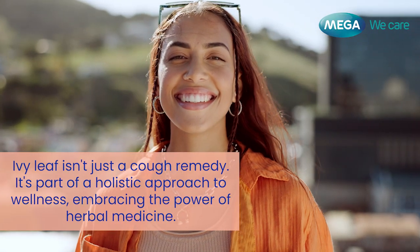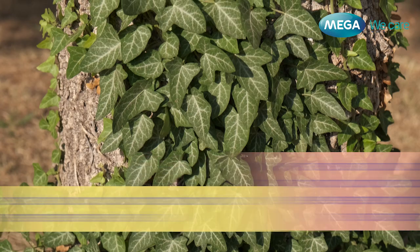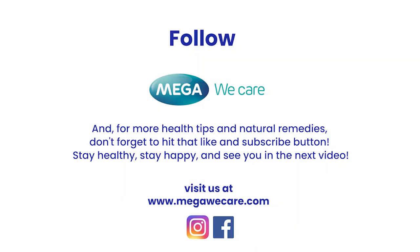Ivy Leaf isn't just a cough remedy — it's part of a holistic approach to wellness, embracing the power of herbal medicine. So next time that pesky cough comes knocking, remember the Ivy Leaf. For more health tips and natural remedies, don't forget to hit that like and subscribe button. Stay healthy, stay happy, and see you in the next video.